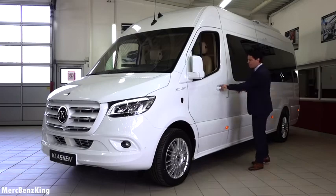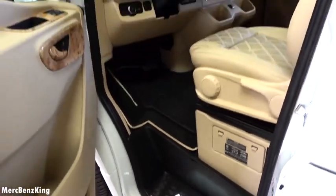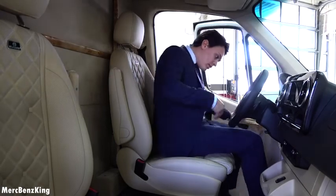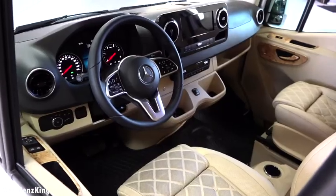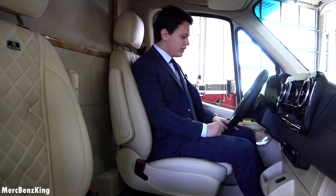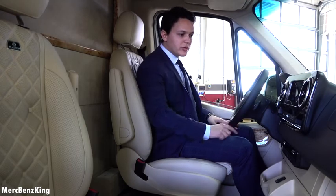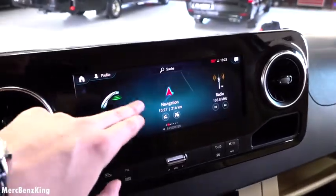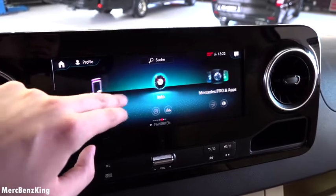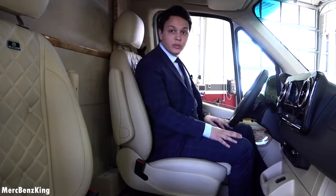When I open the door you can notice Klassen lettering on the doorstep. Entering is very easy because the seating position is very upright. It has a new facelift design interior with a digital touchscreen. It has telephone settings, navigation, radio media, and vehicle information like consumption.